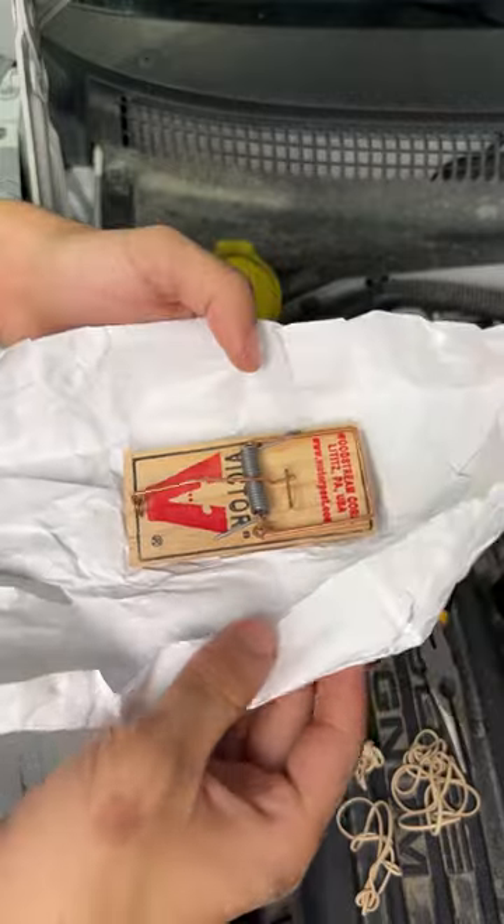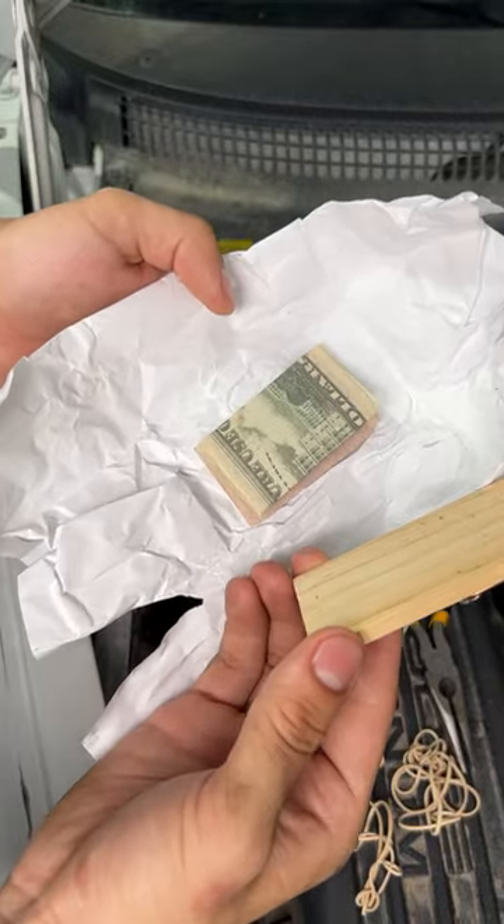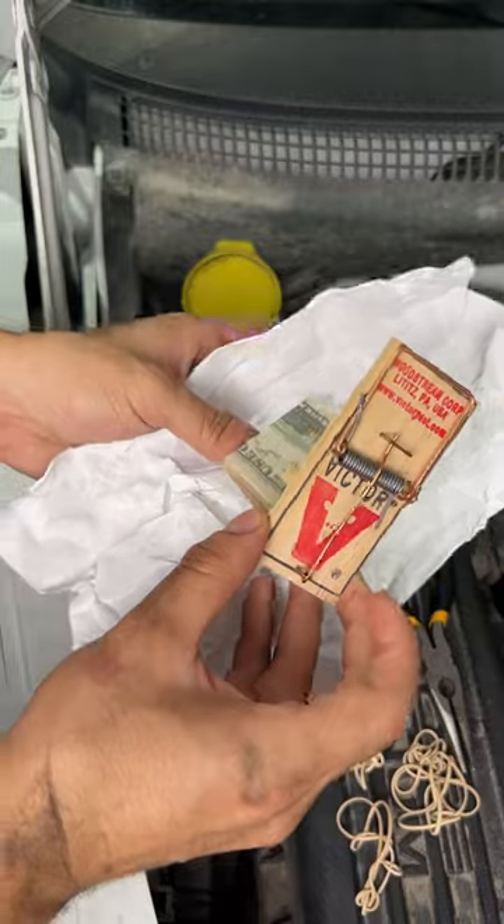What the hell is this — live? Oh, I gotta be careful with this. Oh!